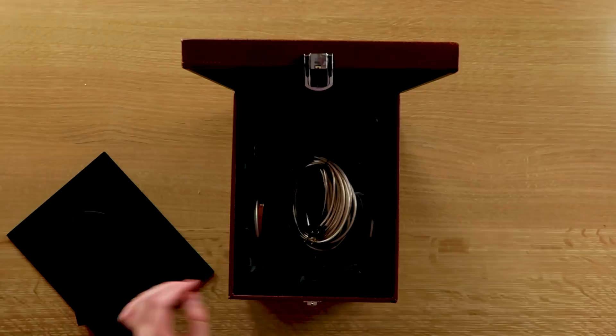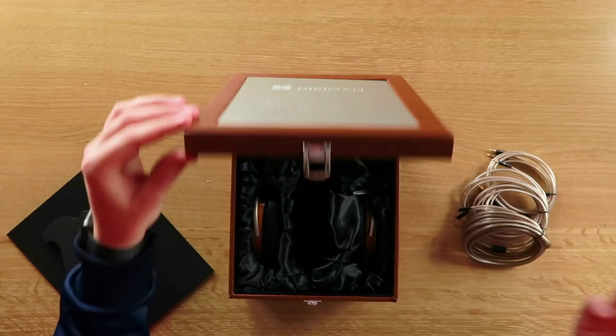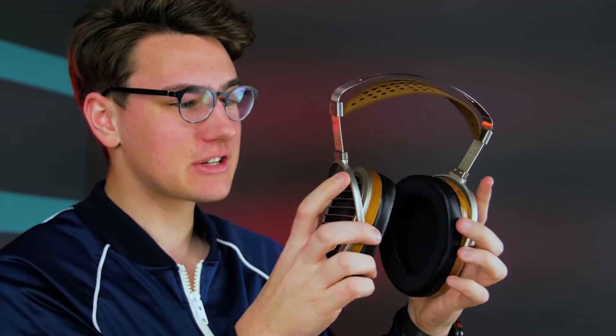Let's open this thing up for real — whoa, these cables look fire. When have you ever seen cables like this? This is my first nice pair of headphones — you're gonna learn a lot in this series, I'm gonna learn a lot. I'm not the $500-plus headphone guy but I'm about to be and we're gonna learn together. These are fire — oh my god, look at these. 360 swivel — that's a feature I like. Open back design.